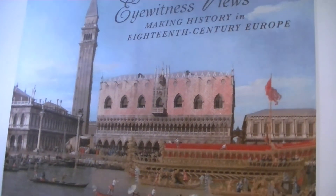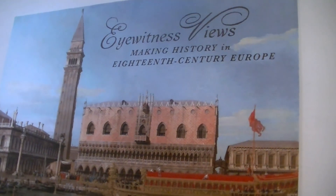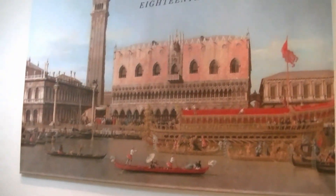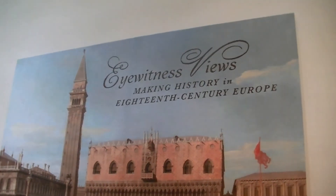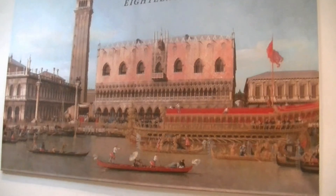We're here at the preview of a new exhibit at the Cleveland Museum of Art called Eyewitness Views: Making History in 18th-Century Europe. This exhibit explores 18th-century view paintings that depict significant events of the time — eyewitness views.